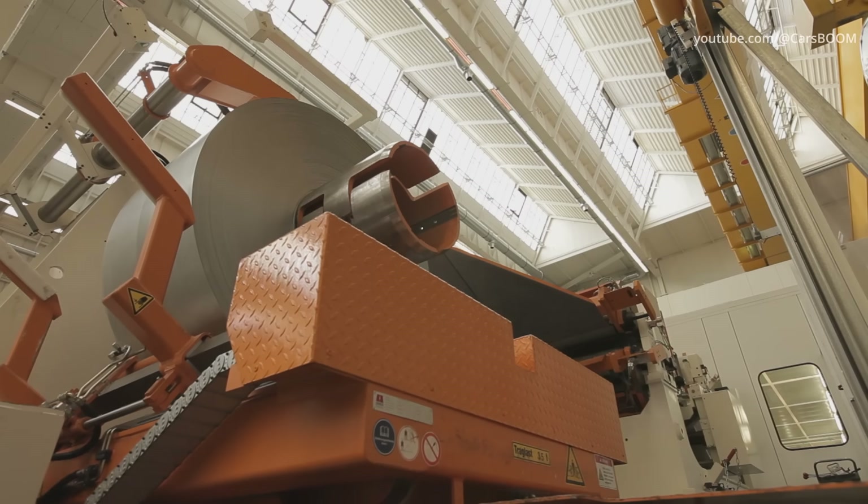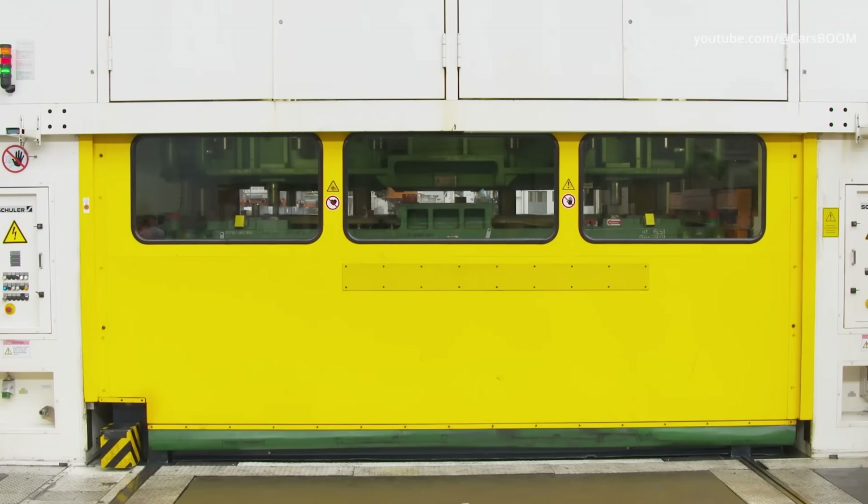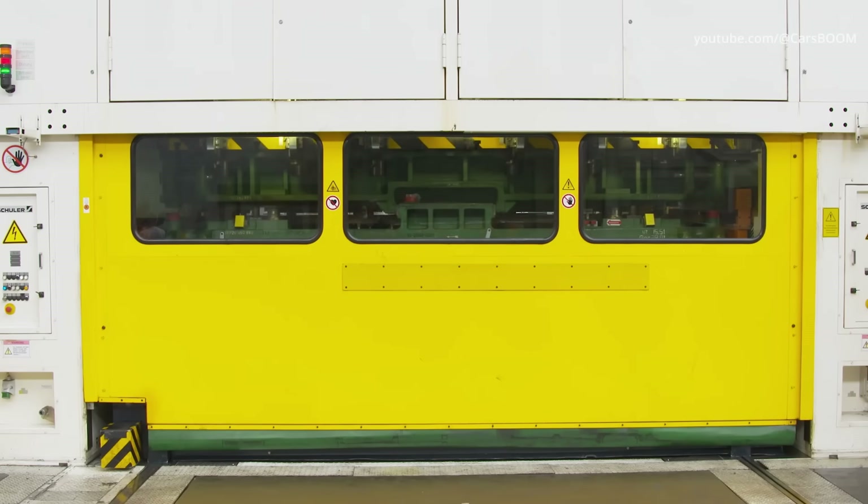Unprocessed steel is taken and the shapes of doors, hood, trunk and wings are formulated from them. Huge pressing machines must produce more than five body parts per second.